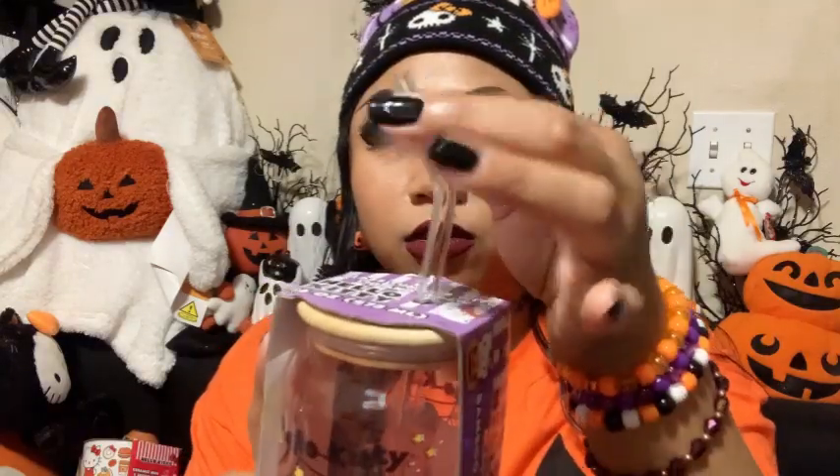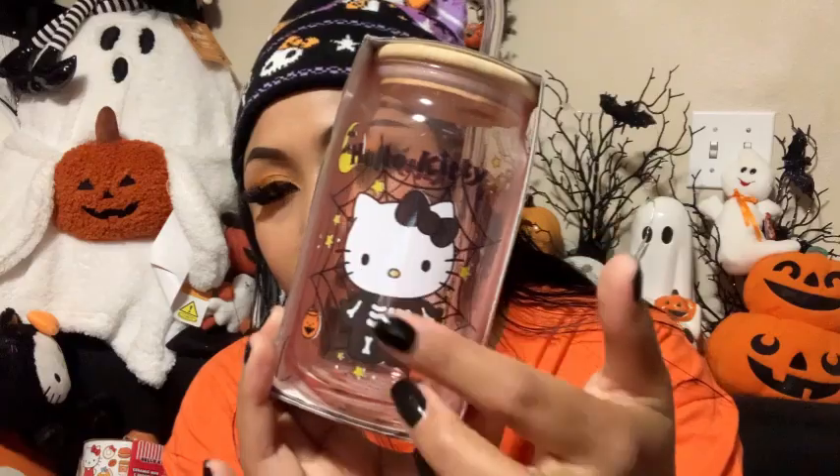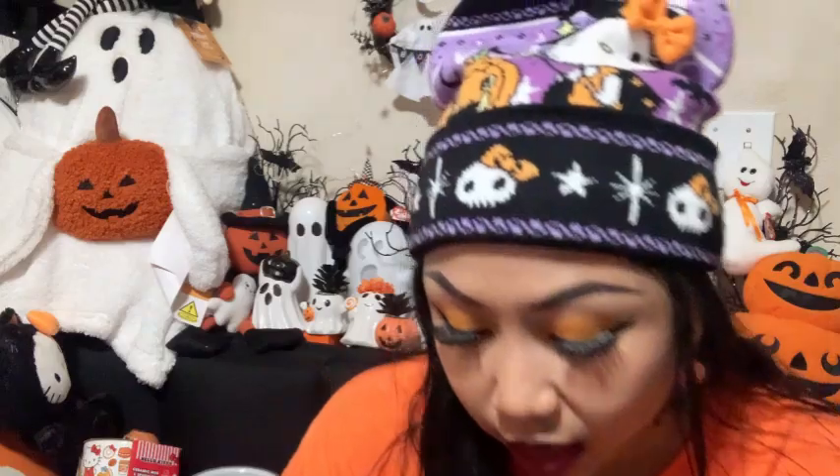The next one is the same design as the previous mug but in glass — it's a glass tumbler with a lid and a little glass straw, which I love. Both sides again, super cute. I really wanted a shirt with this design but I never got a chance to buy it, so I'll wait until next year.